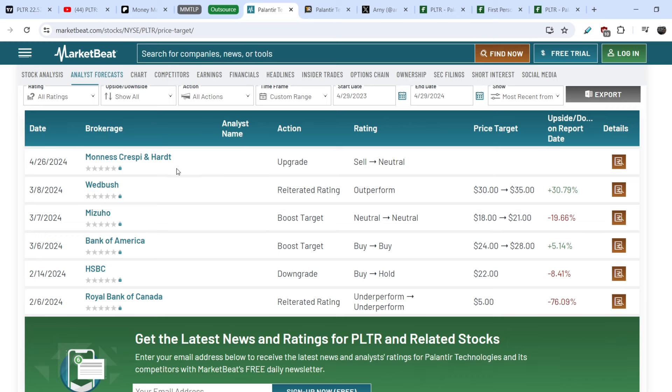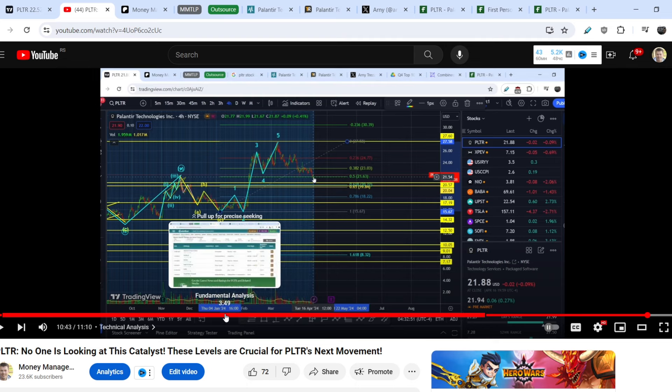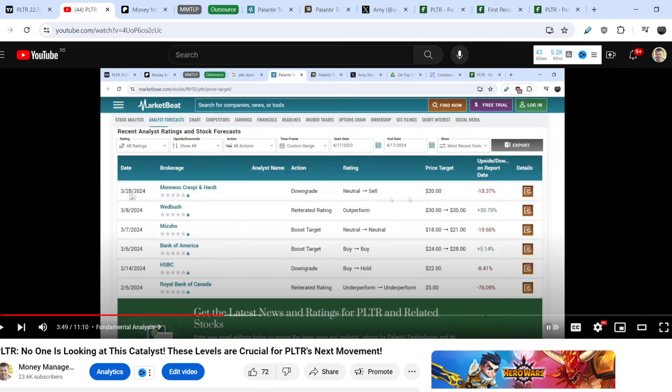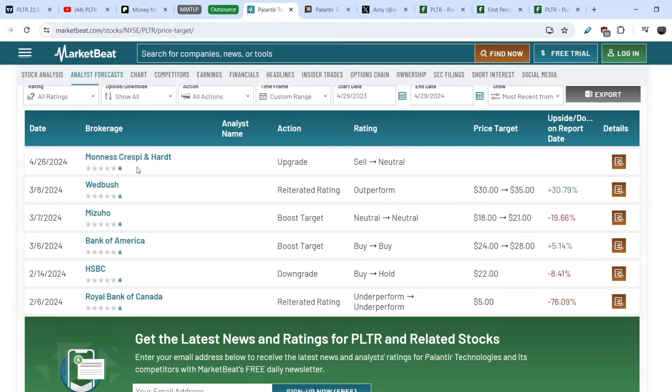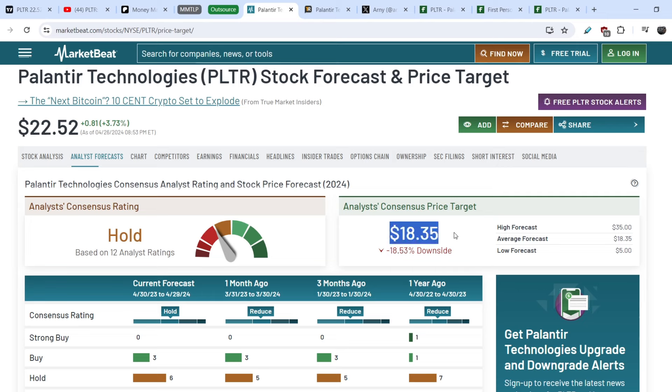If you take a look at my previous video, you will find that on March 28 they did the completely opposite movement — they downgraded from neutral to sell and set the price target of $20. And now they did the complete opposite. How is it possible that one company within one month changed their decision twice without any major updates from the underlying asset? It doesn't make sense. This means you shouldn't rely 100% on these price targets — you have to keep this in mind, but you have to do your own due diligence.